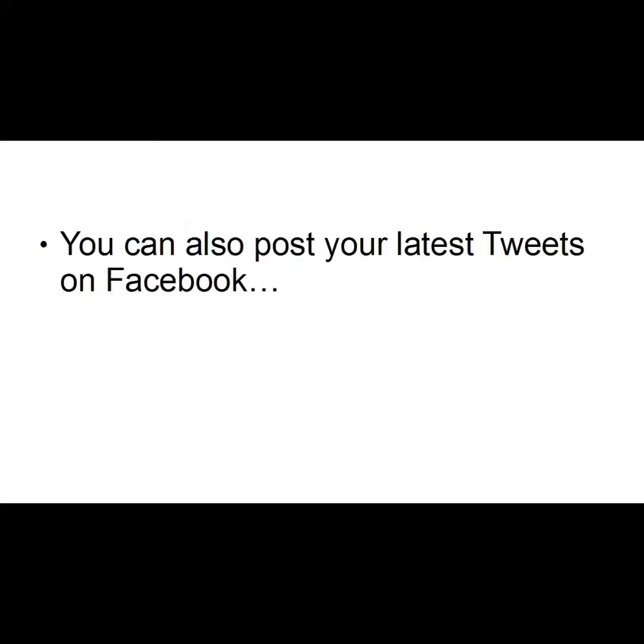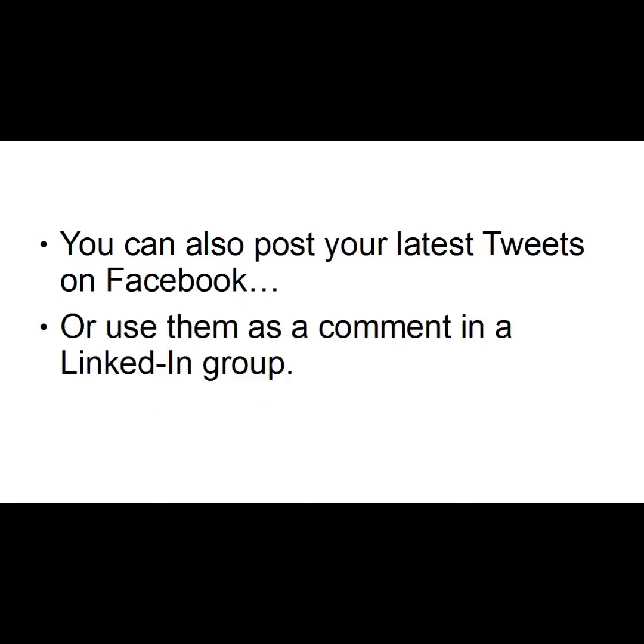You can also post your latest tweets on Facebook, or use them as a comment in a LinkedIn group — though of course you must make sure it's relevant. By doing it this way, you can save time and effort and spread the word about you, your products, or services much wider and much quicker.